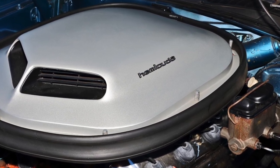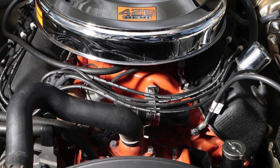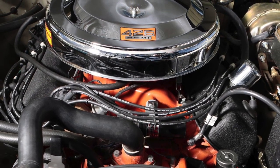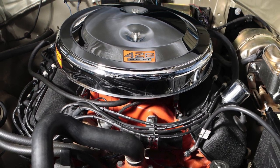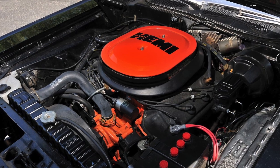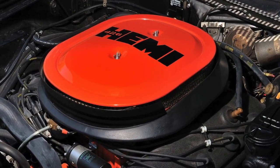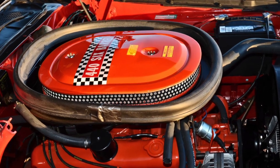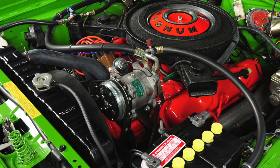The 426 Hemi had a factory output rating of 425 gross horsepower and 490 pound-feet of torque. For its last year, 1971, Chrysler also rated it at 350 net horsepower. The true test of an ultimate muscle car was breaking into the 13-second quarter mile range, and the 426 Hemi allowed many Dodge and Plymouth cars to achieve consistent mid-13-second times. Despite being available across many 1966 to 1971 models, it remained a rare option due to its premium price — most buyers opted for the 440 or 383 cubic inch big block V8 for great performance at lower cost.